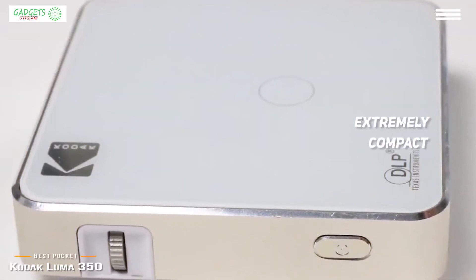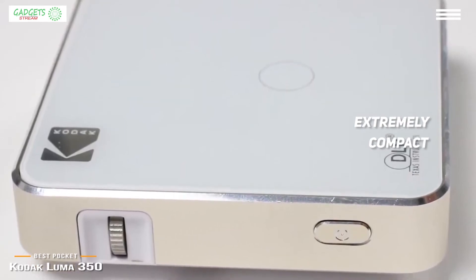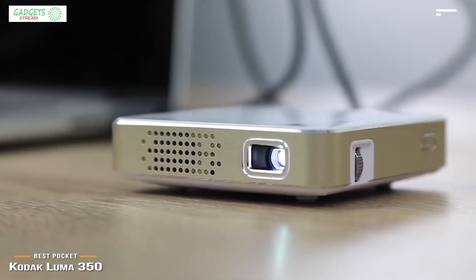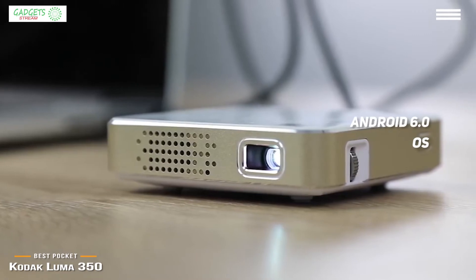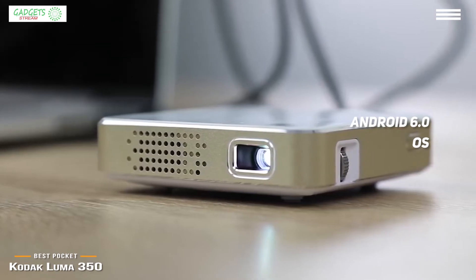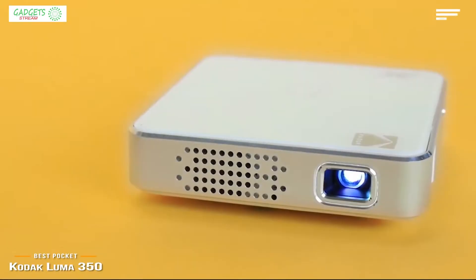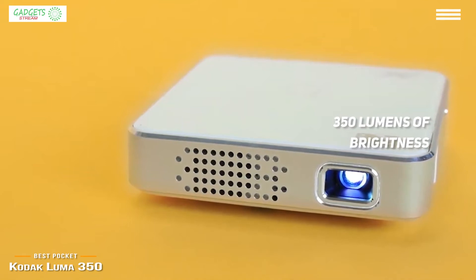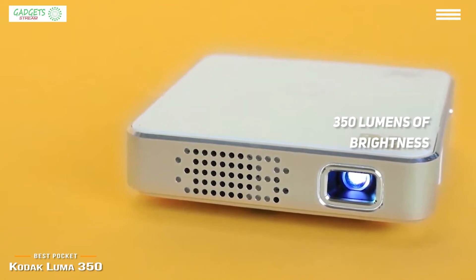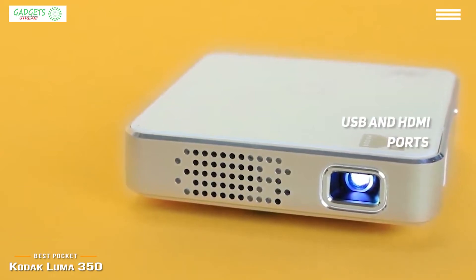Now we have the Kodak Luma 350 — our choice for best pocket portable projector. If the Anker Capsule 2 is not small enough, the Kodak Luma 350 fits in the palm of your hand at just over an inch tall, 4.4 inches on each side, and weighing only 12 ounces. It features Android 6.0 OS, comes pre-installed with Netflix, YouTube, Hulu, Amazon Prime Video, Tubi, Redbox, and Twitch, and through the Play Store you can download more apps. Its LED lamp delivers 350 lumens and can project up to a 200-inch image.